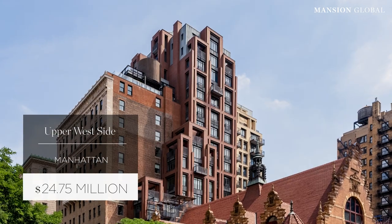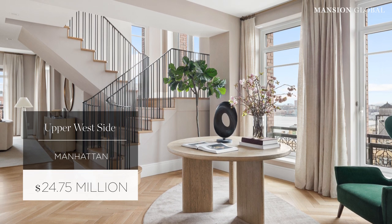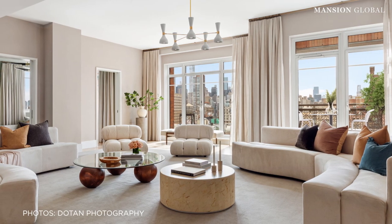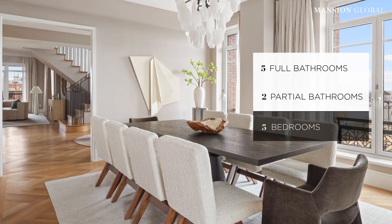We're headed back to the city, but you can still take in the great outdoors from this triplex penthouse with a balcony or terrace at every turn. The home spans the 18th, 19th, and 20th floors of a new development on the Upper West Side.